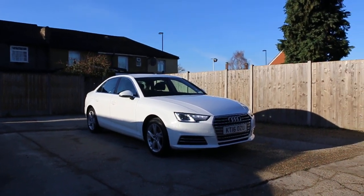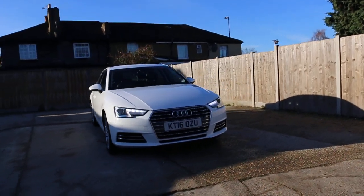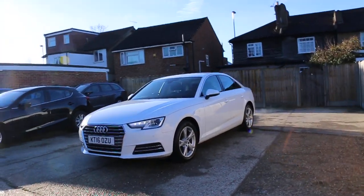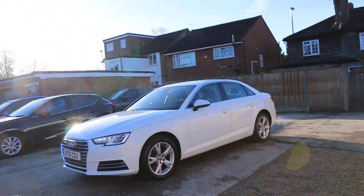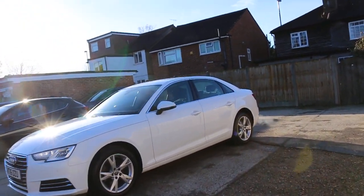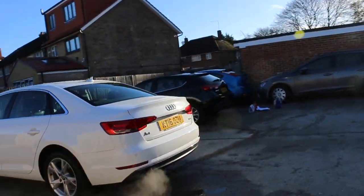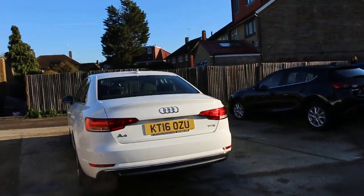Now available at McCarty Cars: Audi A4, 16 plate, 2016. The car has front daytime running lights, front parking sensors, 17-inch alloy wheels, and a rear parking sensor.